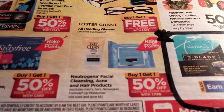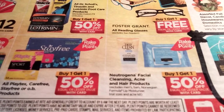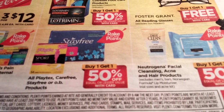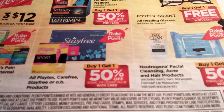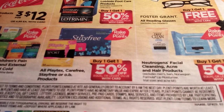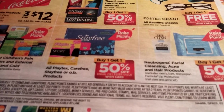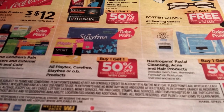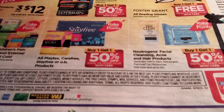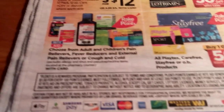Neutrogena Facial is buy one get one half off — acne and hair products are also included. All Playtex Carefree, Stayfree, or OB products are buy one get one half off, part of the rake-in for points. There were Stayfree coupons on coupons.com for $2 off two, and I think a Playtex one too. If you have any coupons from the Catalina machine or printed on your receipt, you can combine those for a really great deal.